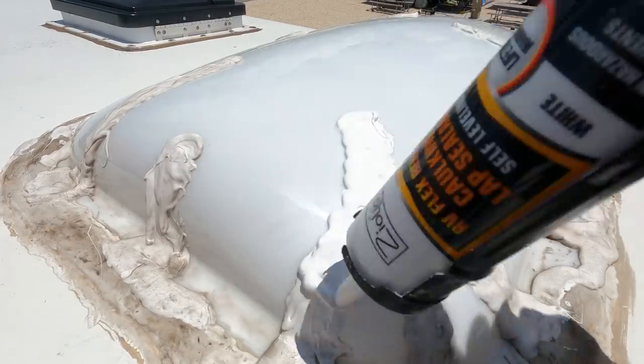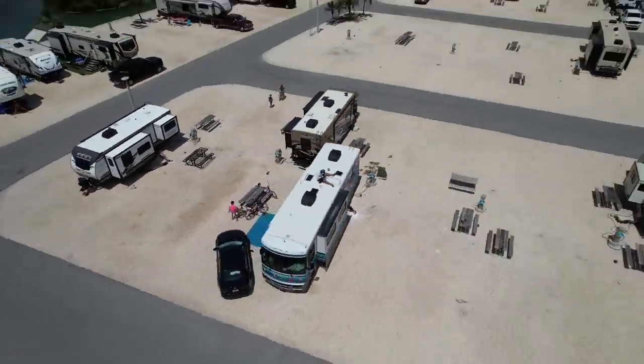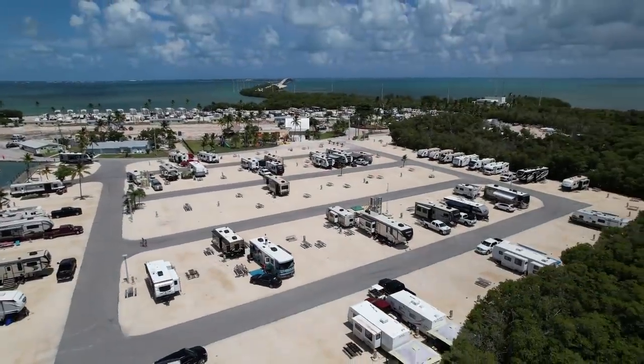It's crazy to think that in less than 24 hours this place is going to be madness. We've got the water right behind us over here. It's going to be exciting, different, and hopefully safe to see what happens after this tropical storm hits.